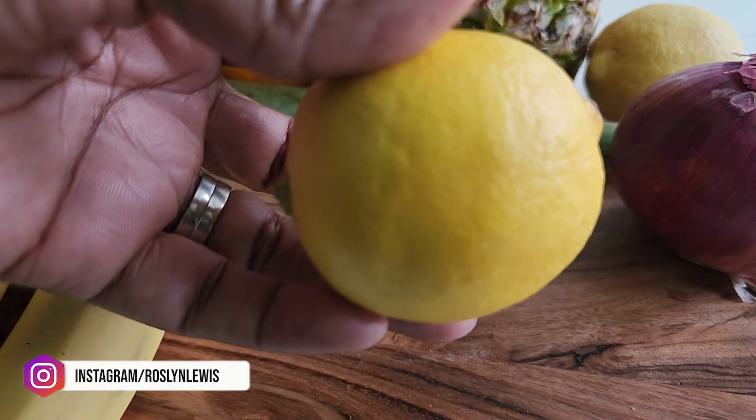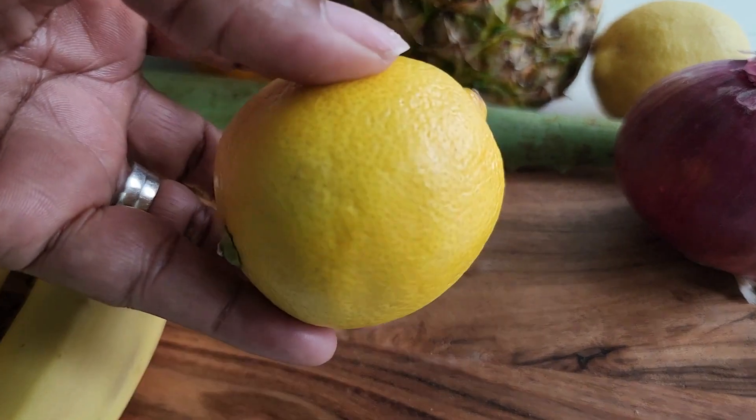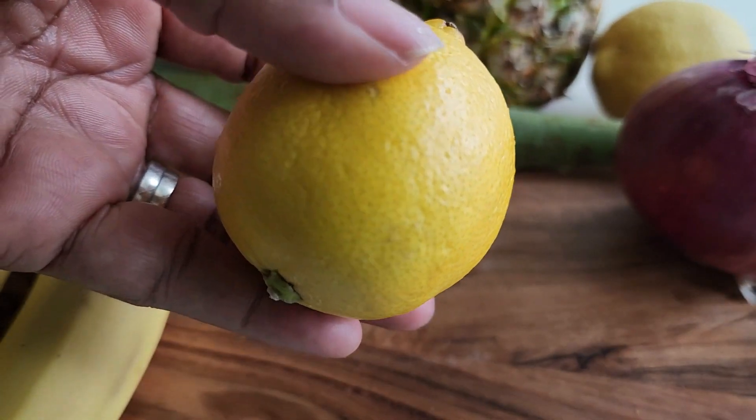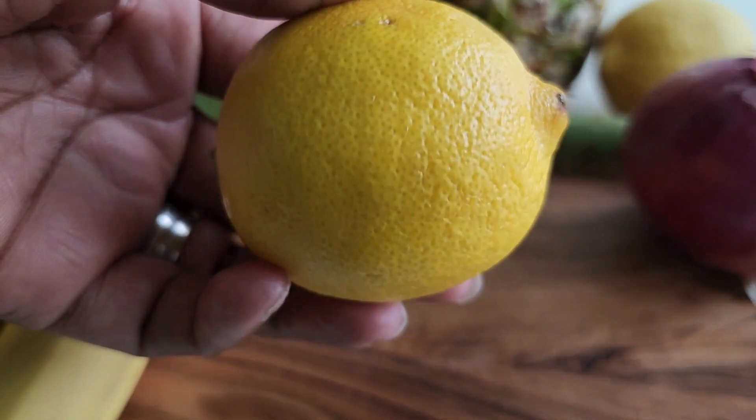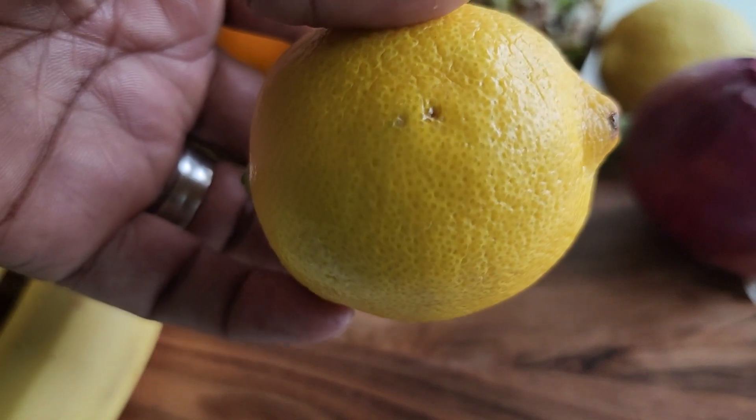The other thing that I like to use is lemons. They're a source of vitamin C, and they are a powerful antioxidant. They help to lower the stroke risk, your blood pressure, cancer prevention, and then they help with your complexion as well.